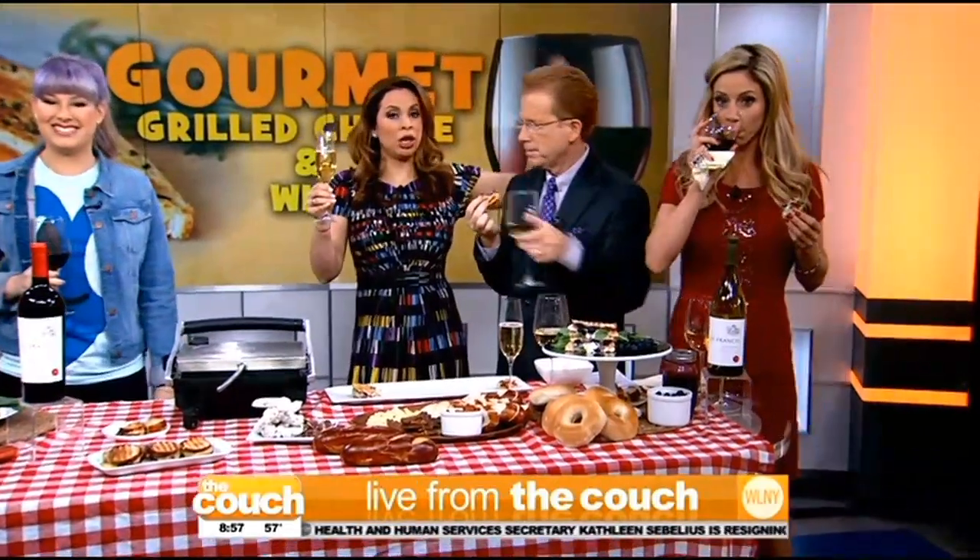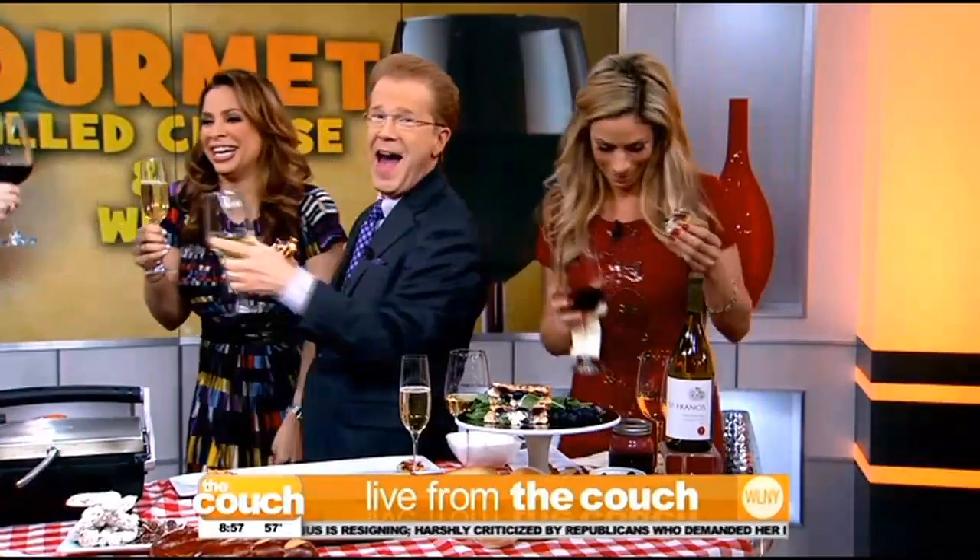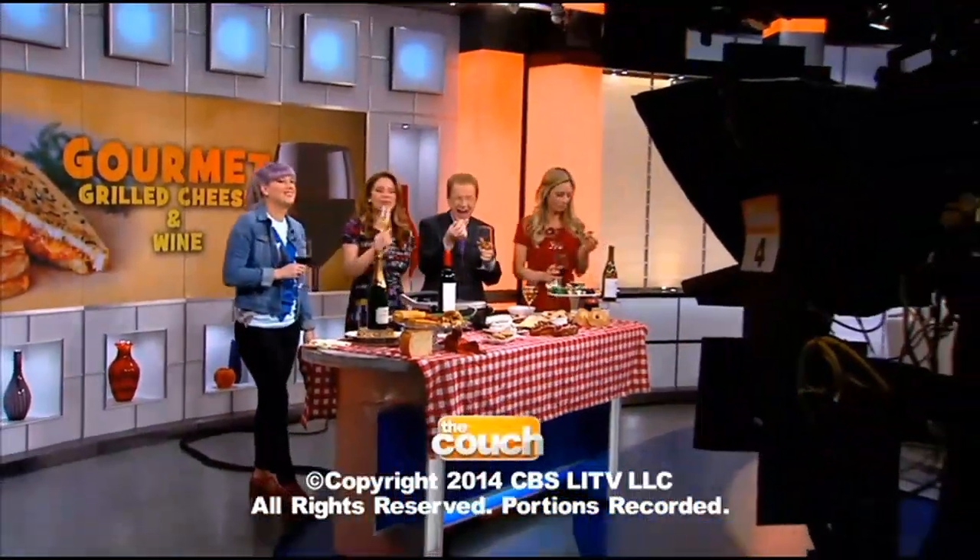That does it for us today. Enjoy your weekend — it's going to be beautiful out tomorrow. Good Friday, everyone. Thank you so much. Happy Friday.